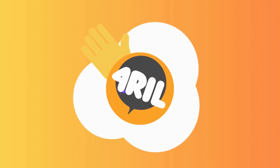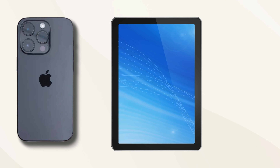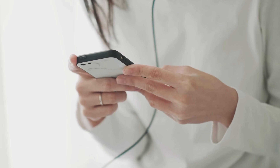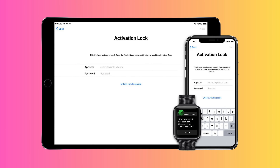Hey there everyone, it's Anna here from 4Real. Today, we'll dive into a topic troubling many iPhone, iPad, and Apple Watch users. We're talking about that annoying iPhone lock-to-owner message, or as it's officially known, the iCloud activation lock.